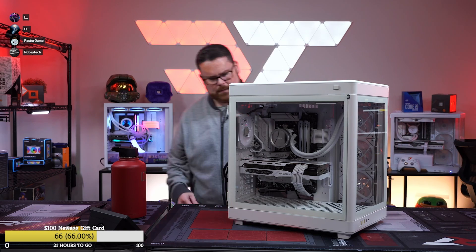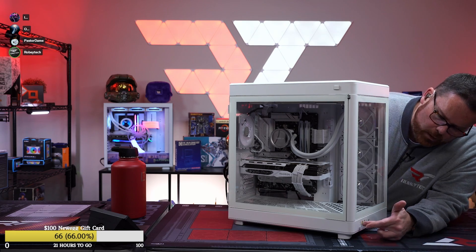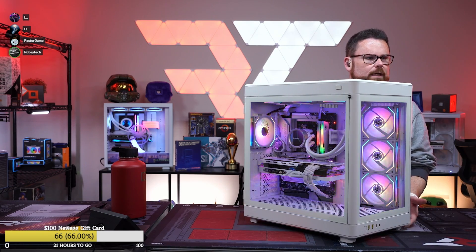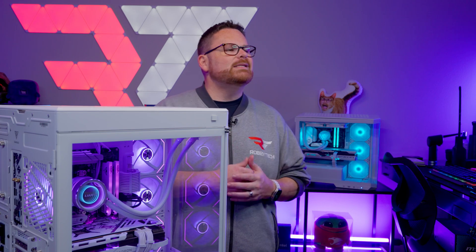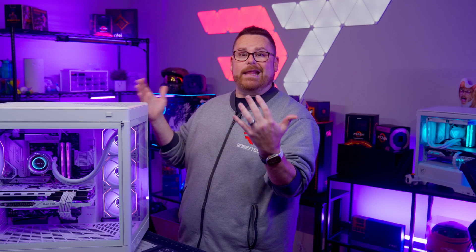Alright, here we go — three, two, one. Boom! That is a beautiful looking PC. Before jumping into performance, let's talk about how fun it was to build inside the Gambius Neso P1. Did you see that the case has a button that makes the front pop open? A button — that alone makes it worth it.